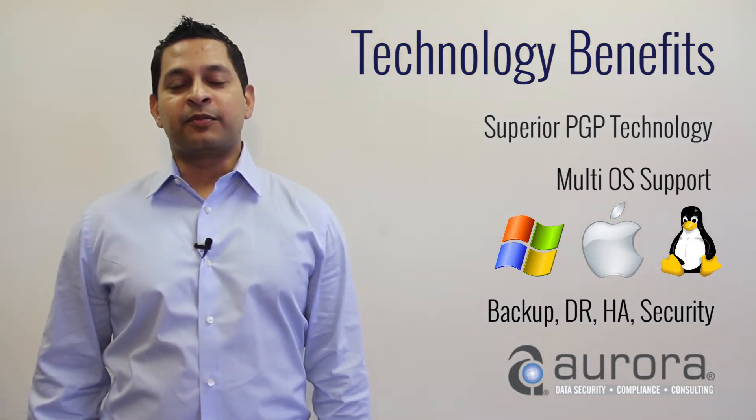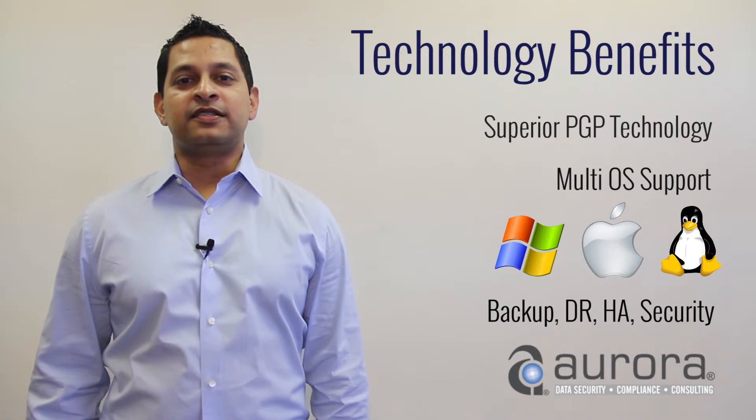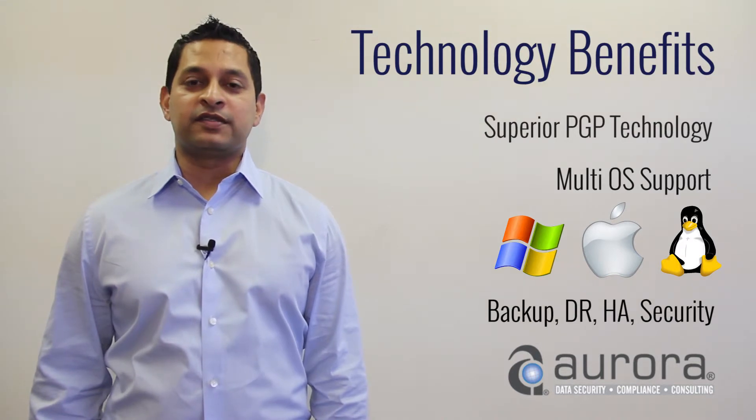Software updates and upgrades are also taken care of, and infrastructure considerations like servers, backup of data, redundancy, high availability and security considerations are all built in as part of the technology benefits of this service.